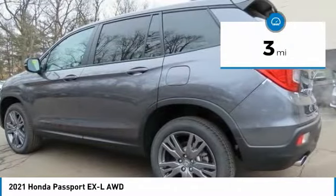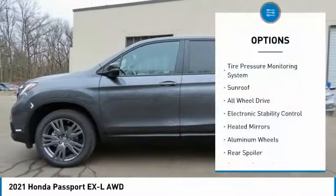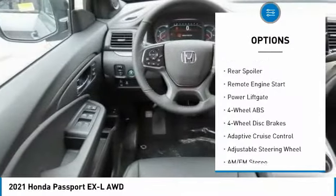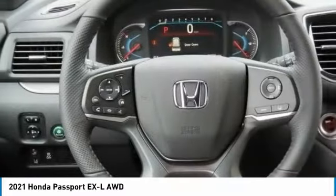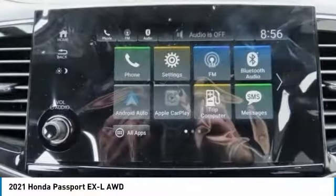This vehicle has less than 100 miles. Here are some of this vehicle's great options: tire pressure monitoring system, sunroof, all-wheel drive, electronic stability control, heated mirrors, aluminum wheels, rear spoiler, remote engine start, power liftgate.